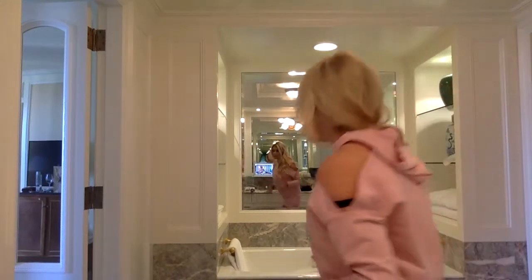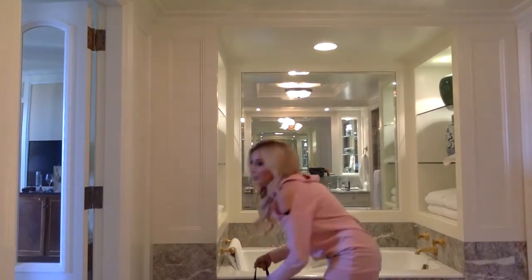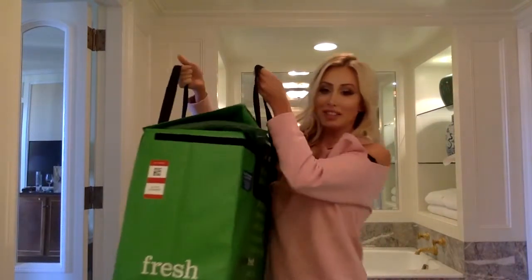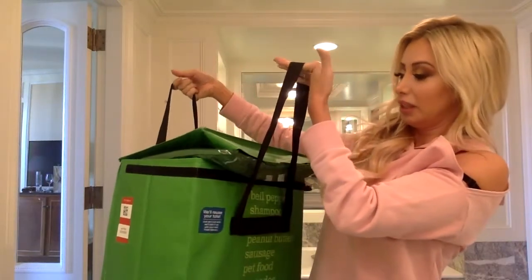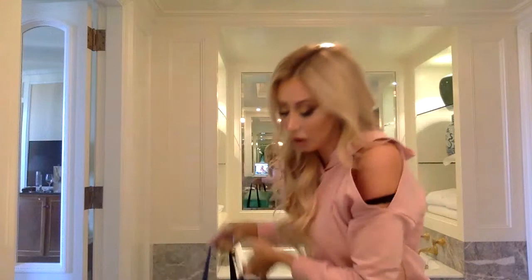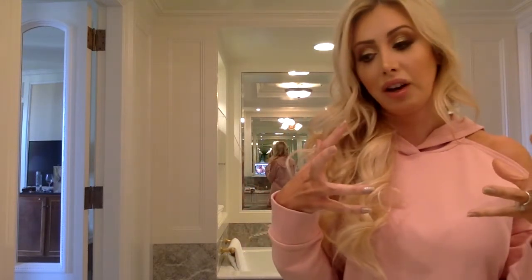I wanted to show you guys how to travel with shots — it's super easy. I used this Amazon Fresh delivery bag and just put ice and ice packs in it. Then on Sunday when I go on the plane, I'm going to have a smaller insulation bag to bring everything on — it's like a little backpack, so it's really easy.